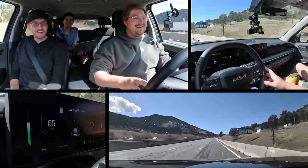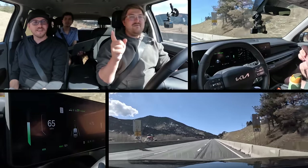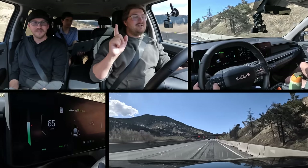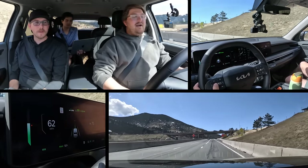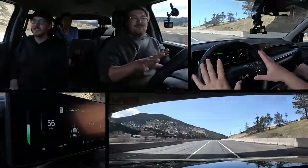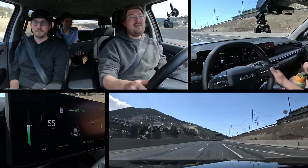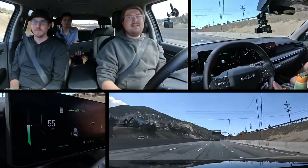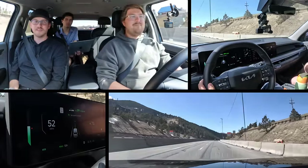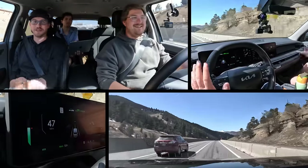The speed limit is indicating 45 mph, but that's only for vehicles over 26,000 pounds GVWR. It's not changing because I manually set it to 65 — actually a good feature, it respects your manual override. Now we're back to 55, then 45 — let's see if it follows down to 45 here. It might be a bit dangerous to do 45 down this hill, but the system does go down to 45.